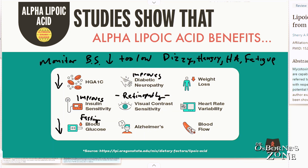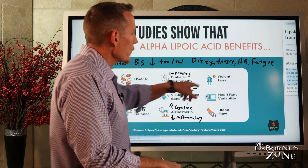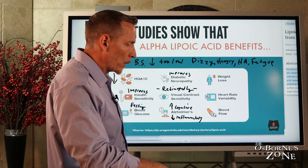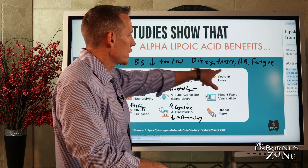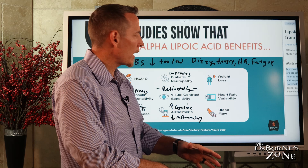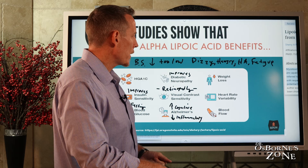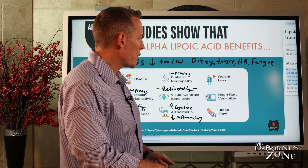We also know, regarding Alzheimer's, there are improved cognitive parameters and a reduction in inflammatory markers in the blood linked to Alzheimer's — human studies have shown both. We know that lipoic acid improves weight loss. What's interesting about the weight loss studies is they compare people taking it versus not taking it on the same types of diets, and the people in the lipoic acid group have better weight loss and better improvements in their BMI.